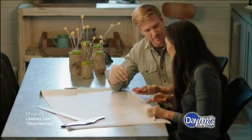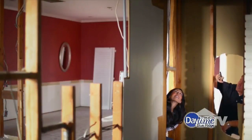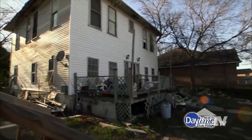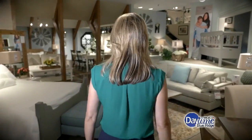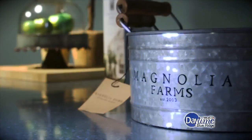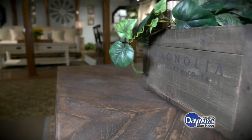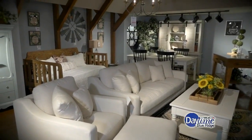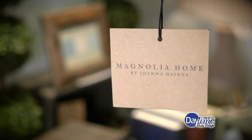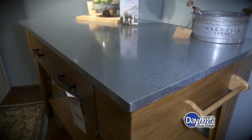You can watch Chip and Joanna Gaines transform old, run-down homes into beautifully renovated homes on the hit show Fixer Upper. And now you, too, can get that look in your own home. Grand Home Furnishings is now carrying the extremely popular Magnolia Home Furniture Collection, and people just can't seem to get enough. It's that Fixer Upper look.